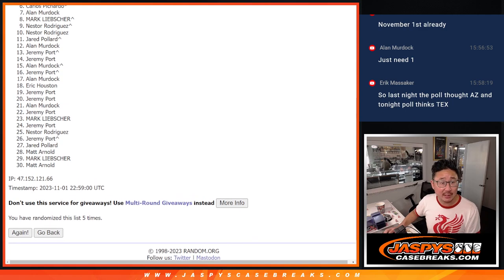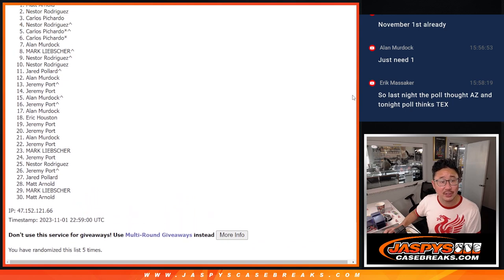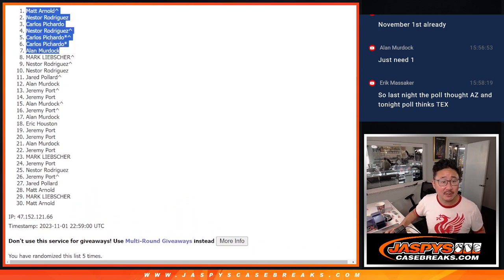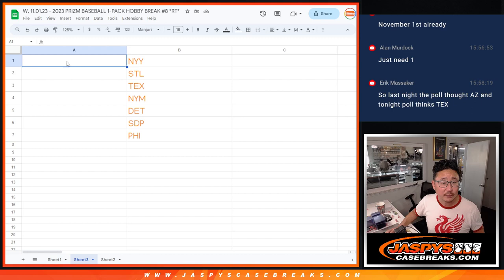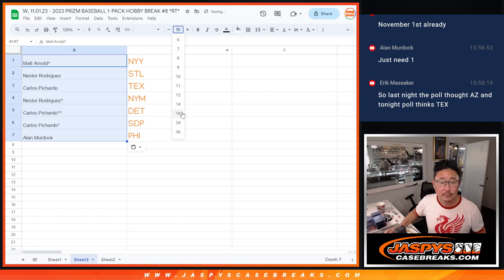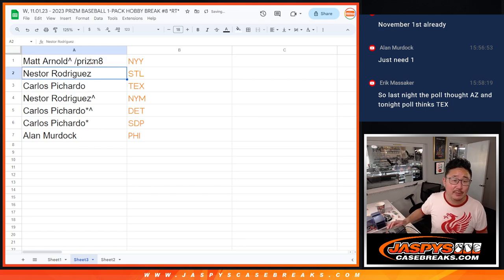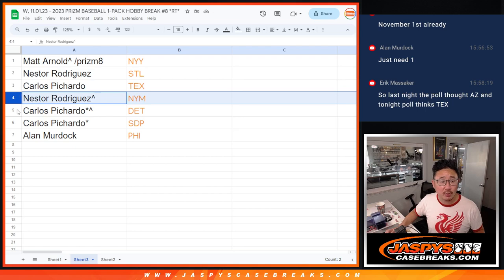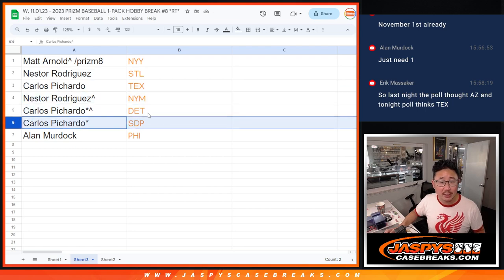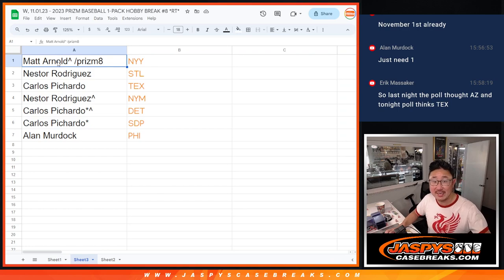Alan is happy — you got a team. Carlos has a team. Carlos again. Nestor. Carlos. Nestor. And Matt Arnold. Congrats to the top 7. We'll see you in the next video for the break. I guess I should match you up with your teams. So there you go — we'll put Prism 8 next to your name so you know you won that spot. Matt, you got the Yankees. Nestor with the Cardinals. Carlos with the Rangers. Nestor with the Mets. Carlos with the Padres and the Tigers. And Alan with the Philadelphia Phillies. We'll see you in the next video. JaskiesCaseBreaks.com.